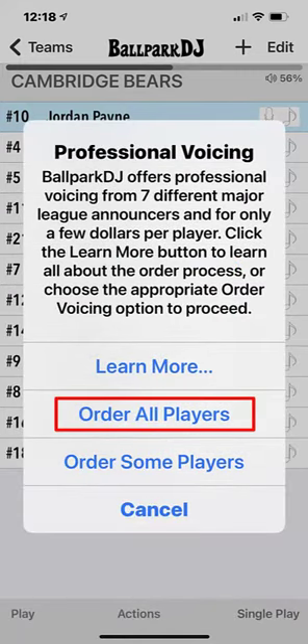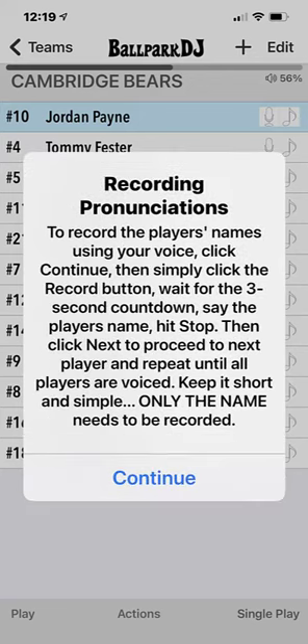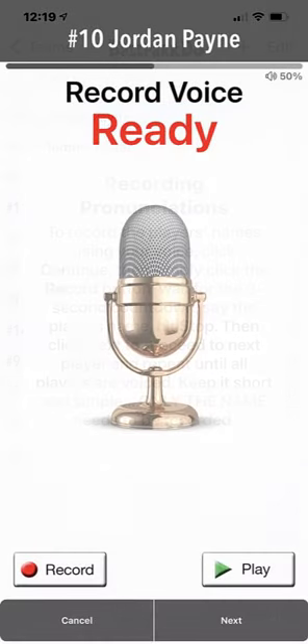You'll be asked to confirm your email address and you'll be asked to voice all player names if you haven't done so already. This will provide the pronunciations to the announcer. If you don't know how to pronounce any name or are uncertain of numbers, please cancel and repeat this process when you're ready.